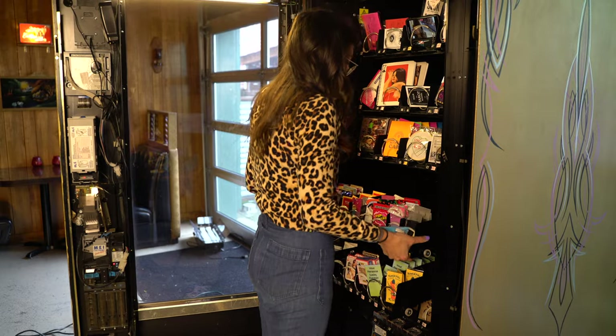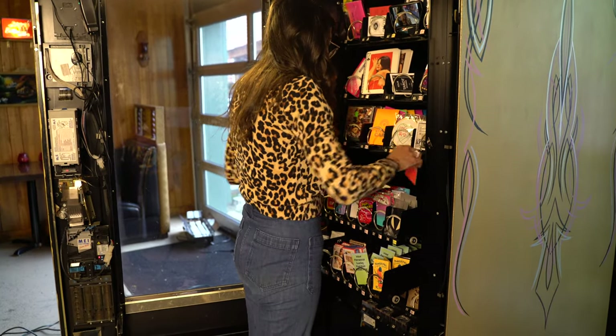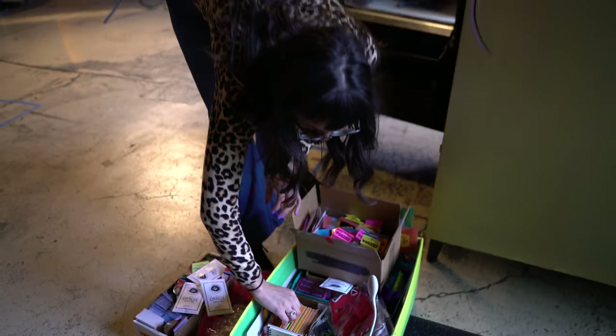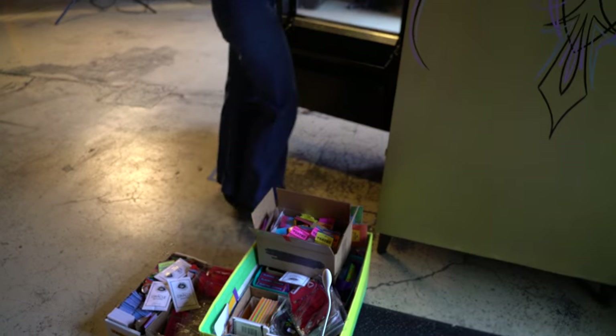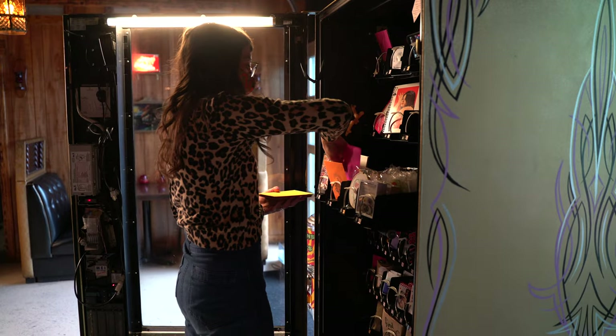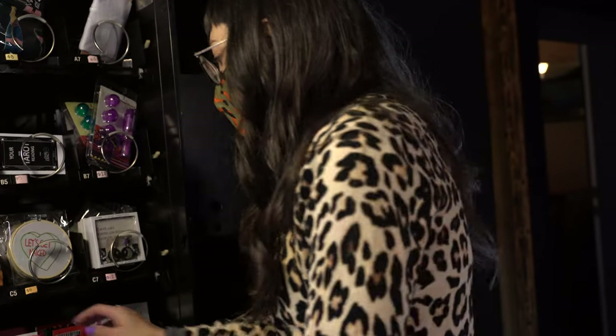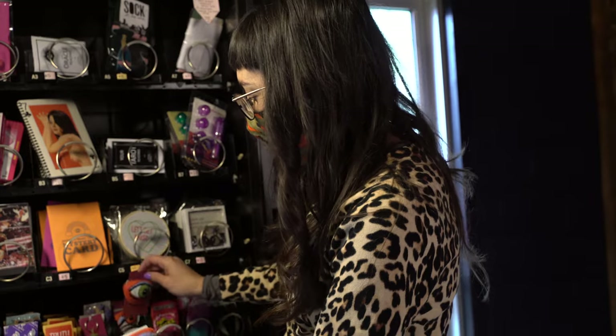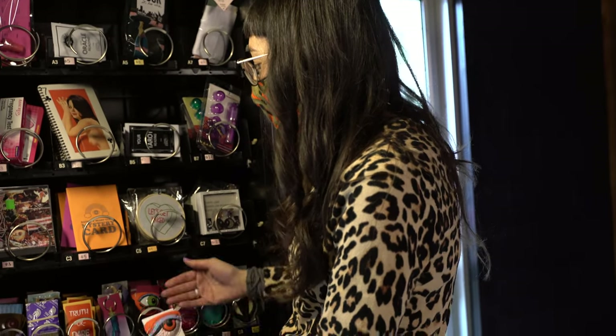One of my tips for stocking the machines is to have variation within a selection. A lot of my products come in a few different versions. The idea behind that is that the person who buys an eye patch is the most likely person to buy another eye patch, because you already know they like eye patches. So by mixing which one is first and which one is second, you're giving some variation there.